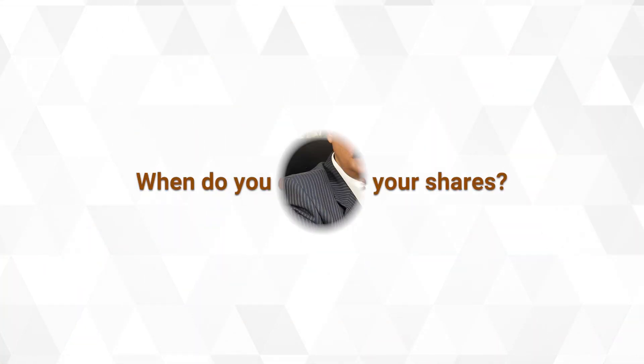When do you exercise your shares? The ideal point is when the price is low. If you have the ability to gauge stock prices, then you can exercise when the price is low. This is because it's subject to perquisite tax, and the perquisite is added into your income on the difference between the market price and the exercise price on the date of exercise.